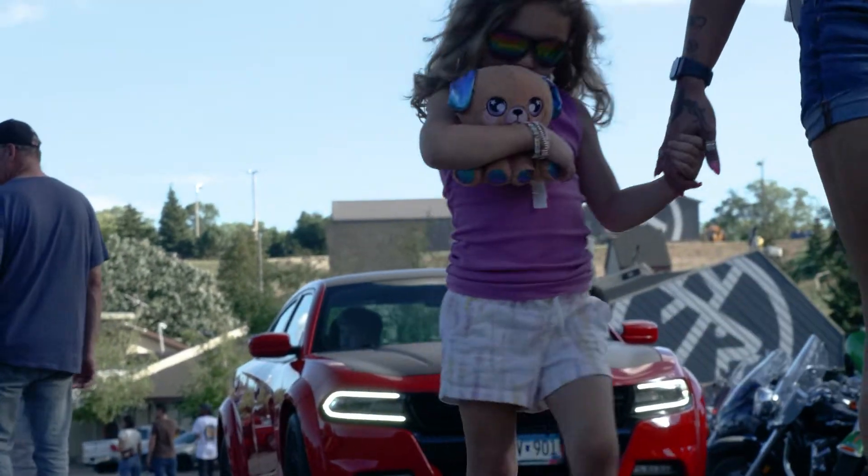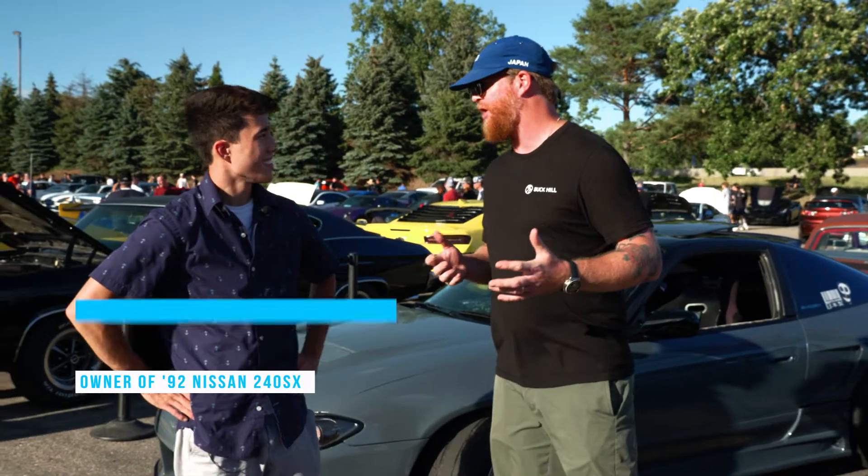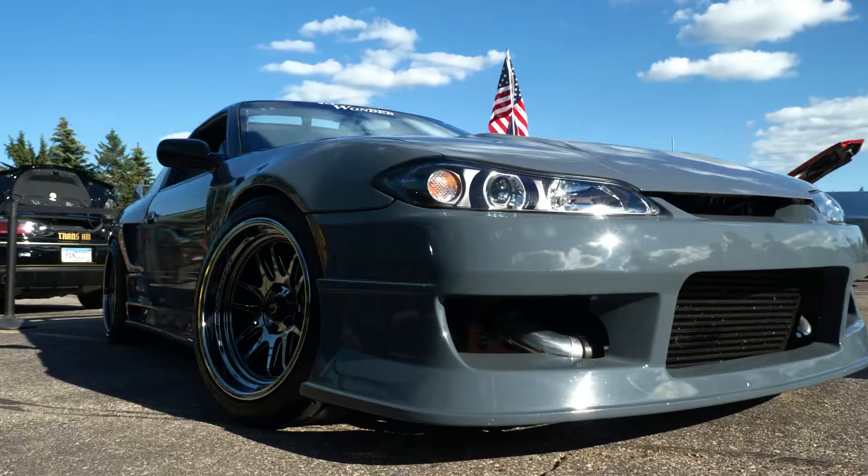I'm here with Tyler, the owner of this beautiful 1992 Nissan 240SX. It's a beautiful drift car. This is amazing. Thank you.